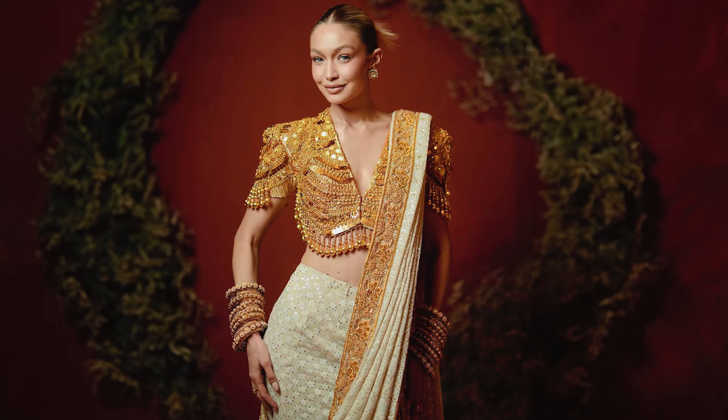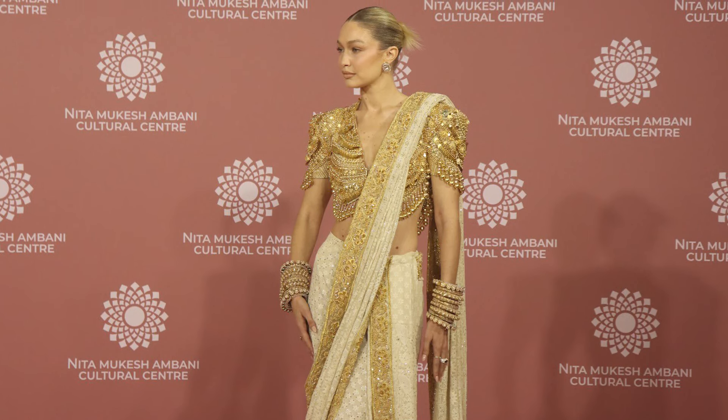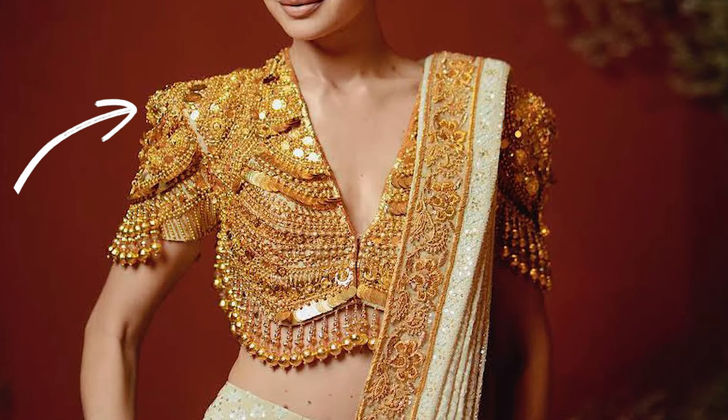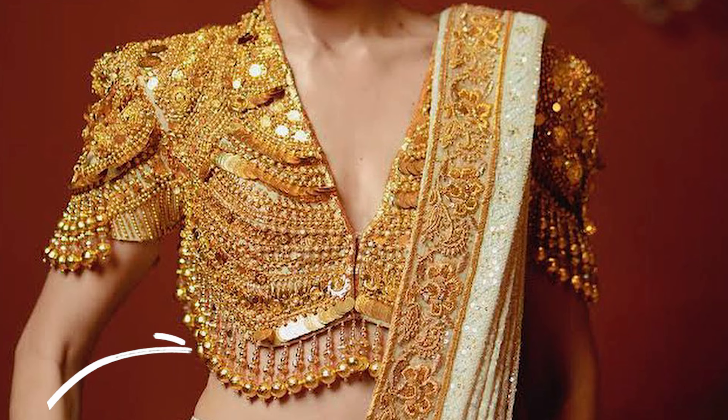Then there was Gigi Hadid at NMACC rocking a chikankari saree with a golden blouse. The gold-on-gold embellishments looked amazing against the classic ivory saree. And we can't forget the structural work around the shoulders that really made it stand out. This blouse was inspired by South Indian temple jewelry with bold tassels and a Kama Sutra theme. She totally looked like a golden goddess — another look that went crazy viral on social media.